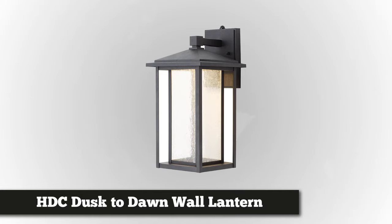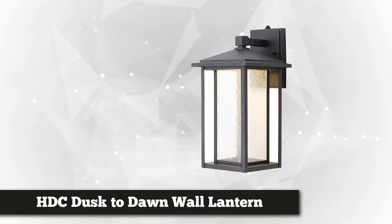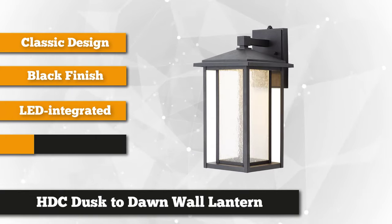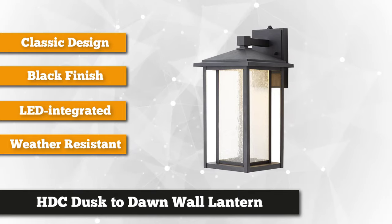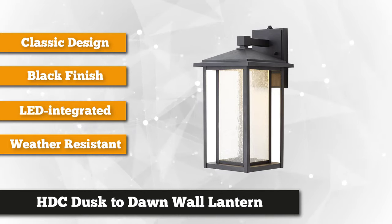Coming in at number two is the Home Decorators Collection Black Medium Outdoor Seated Glass Dusk to Dawn Wall Lantern. This fixture is LED integrated, eliminating the need for a bulb. It uses 12.45 watts of energy with a dusk to dawn photo cell sensor. This wall lantern comes in a black finish that will surely complement a wide variety of decors. The fixture material is made of metal and has a seated glass shade.